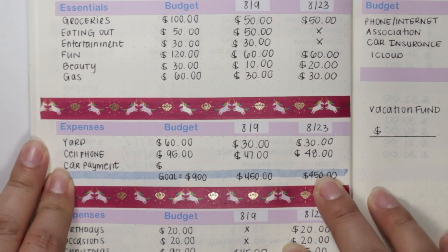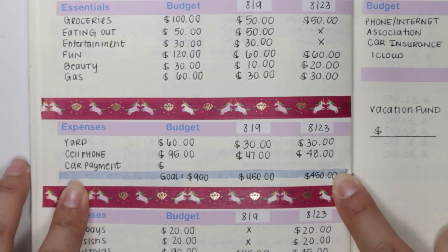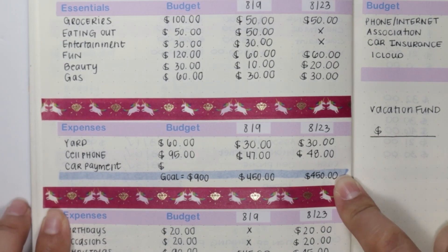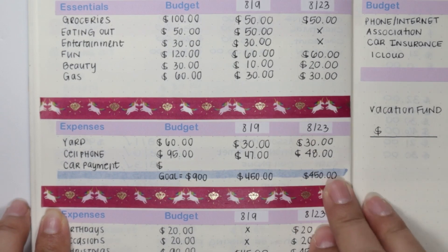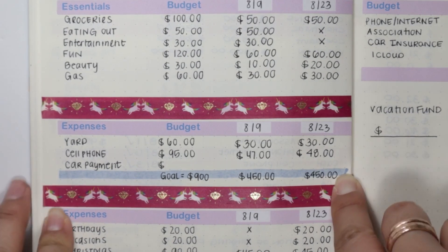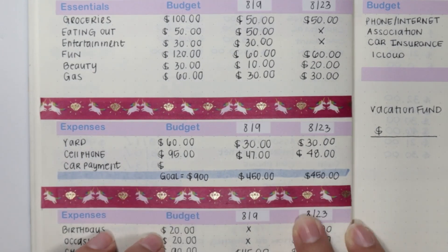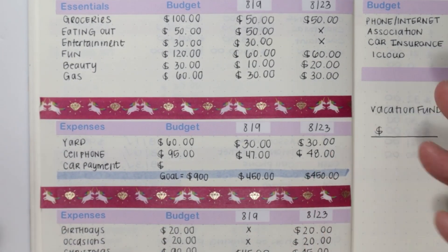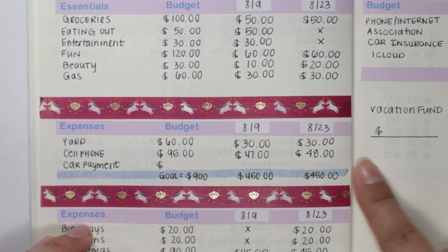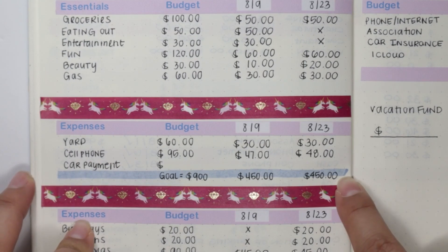Moving down into my fixed expenses: yard, cell phone, and car payment. Yard always gets $30, cell phone gets $48, and car payment is going to get $450. This is more than my actual car payment, but I am trying to pay off my car within the next two years. This may change depending on my research on whether it's a smart move — if you have any comments or questions, write them down below. I really want to pay off my car so I can start saving for other things, but I'm still on the fence about it. Either way, I'm still going to save $450 — I do not want to get off track.